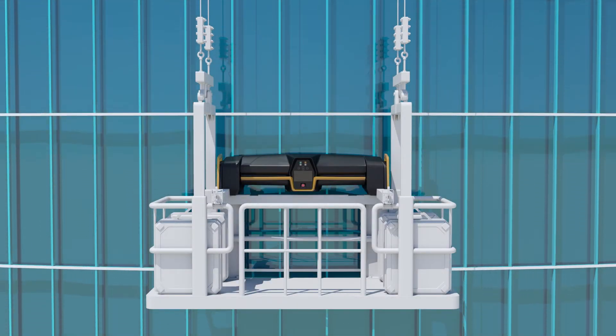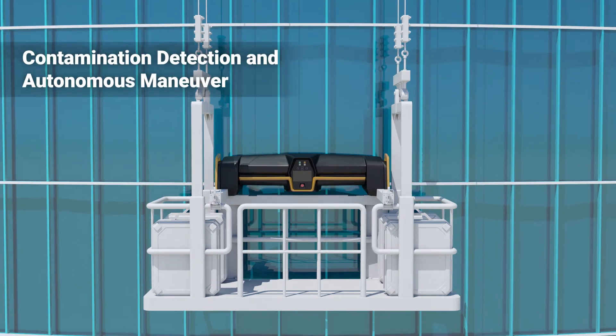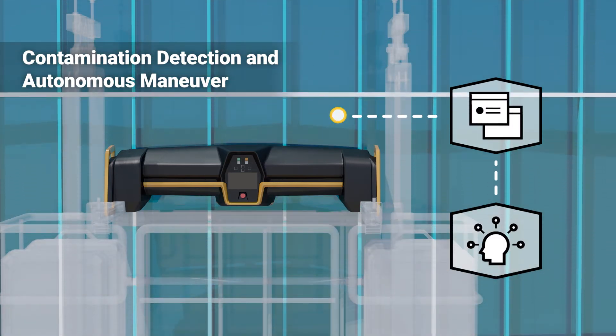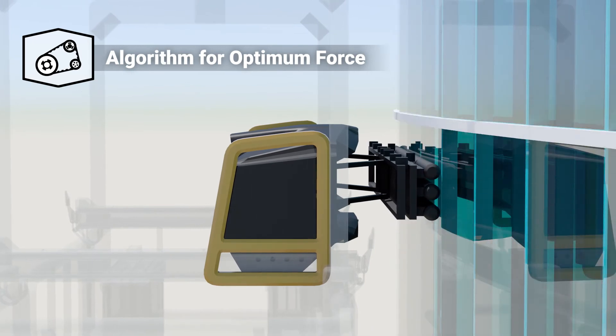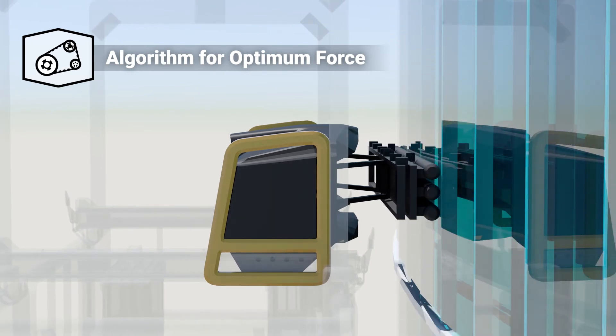Adelstro's intelligent, robust operation is conducted via AI algorithms. When the four vision sensors detect contaminants, the AI algorithm runs an analysis to select the most efficient method of cleaning. Adelstro, with its AOF, removes contaminants with optimum force regardless of external disturbances.